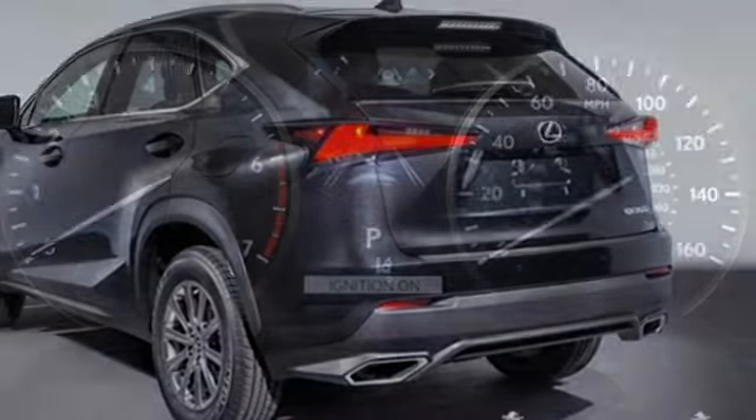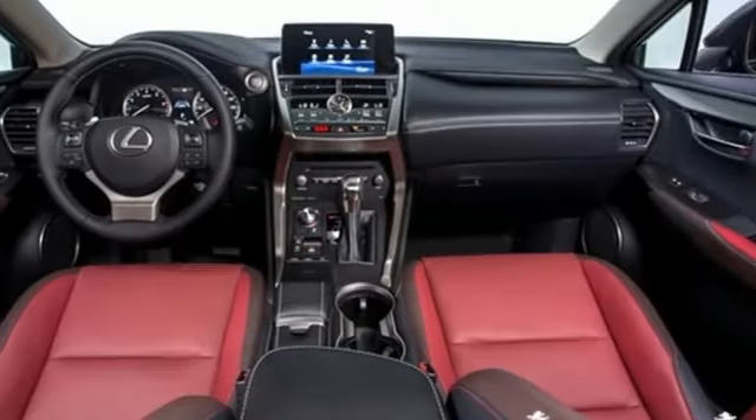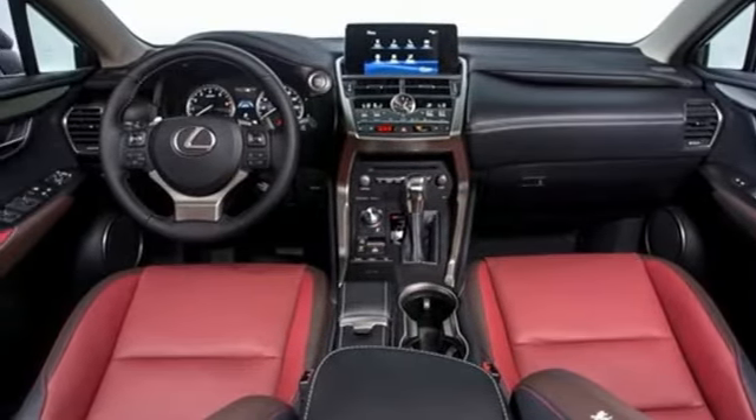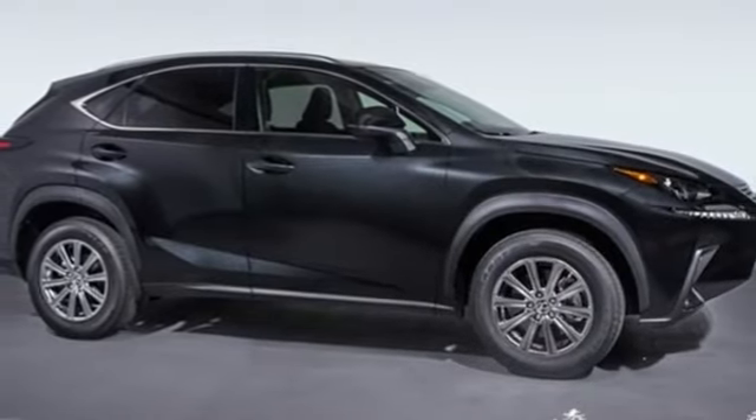Inspired design, relentless innovation, incredible performance – that is the DNA of a Lexus. They say a journey begins with one step. In this case, it begins with a test drive. Start your next adventure today.